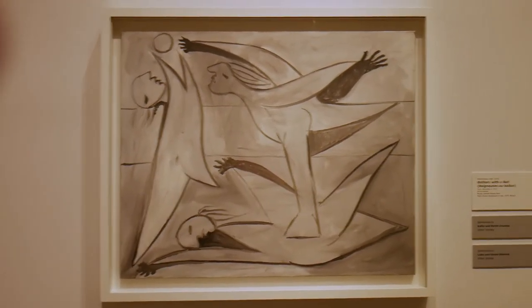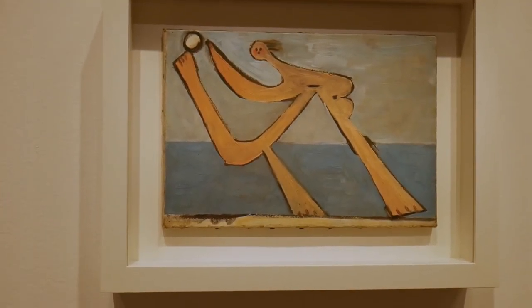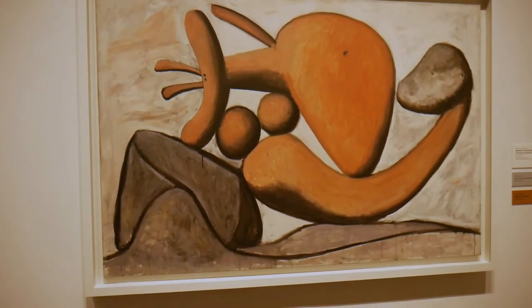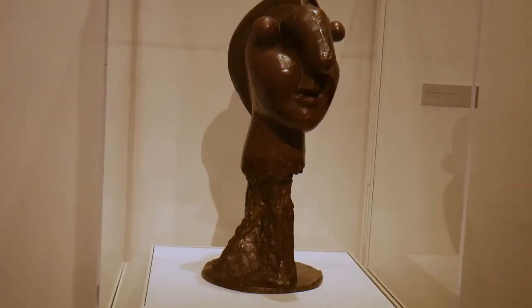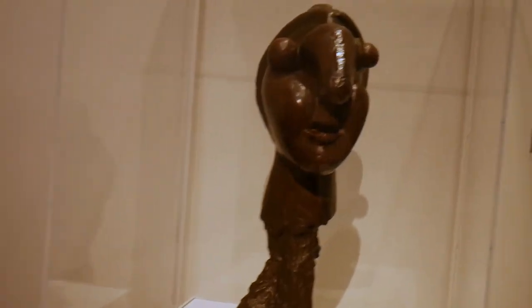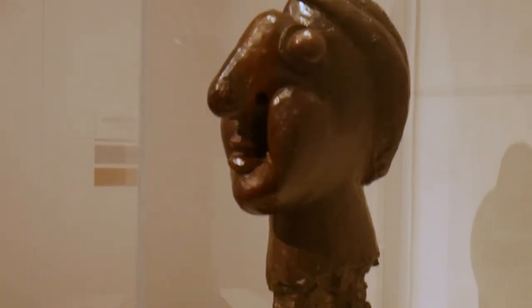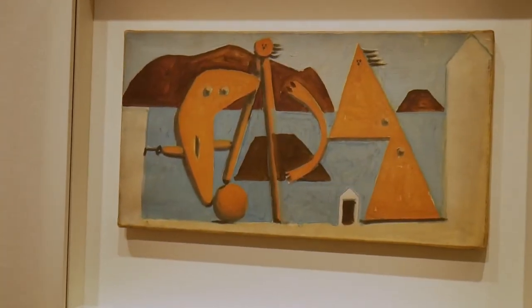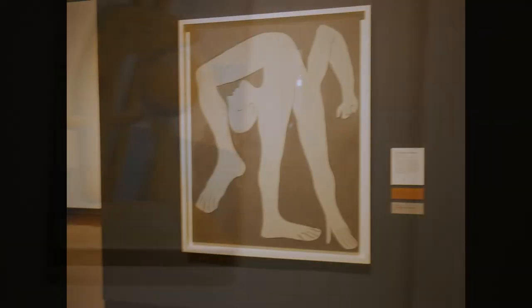We now look at Bathers with a Ball from 1932 and Bather from 1928. This brings us into the mid-years of Picasso's career. We look at Woman Throwing a Stone from 1931, followed by a bronze sculpture Head of a Woman from 1931. We also see Bather with a Ball from 1929 and Bather from 1928 — both in surrealist style.